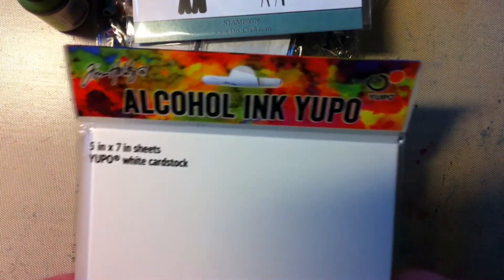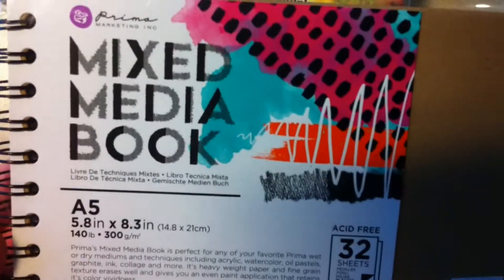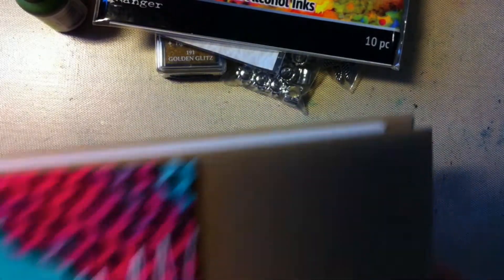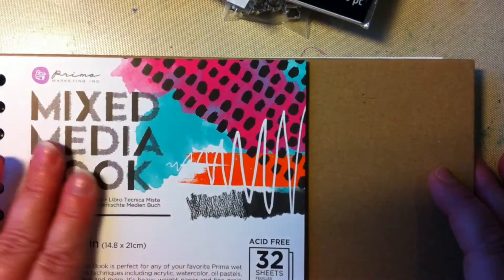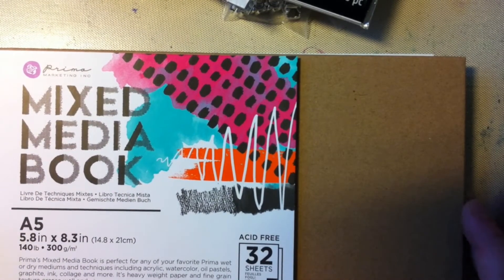I also bought some more Yupo paper from Ranger, and I bought this mixed media book from Prima. We can open it and see — it's watercolor paper, so maybe I can draw something and use watercolor. I bought the watercolor from Prima and I really like it — I just have one of the sets but I'd really like to have more.